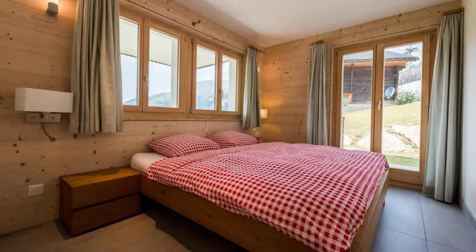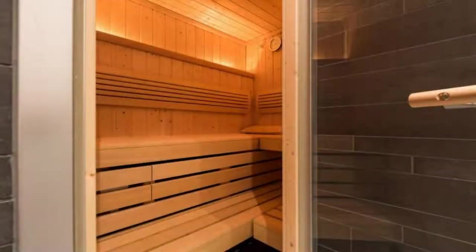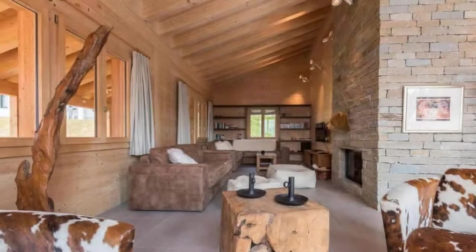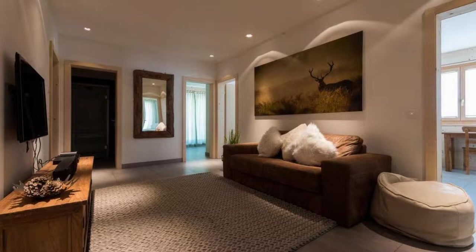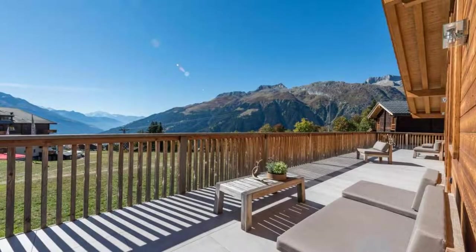There are 4 types of rooms available on booking.com. You can book online and enjoy it. The property accepts major credit cards and reserves the right to temporarily hold an amount prior to arrival. If you have already visited this property, please share your experience in the comment box. For booking or more details, check the description.